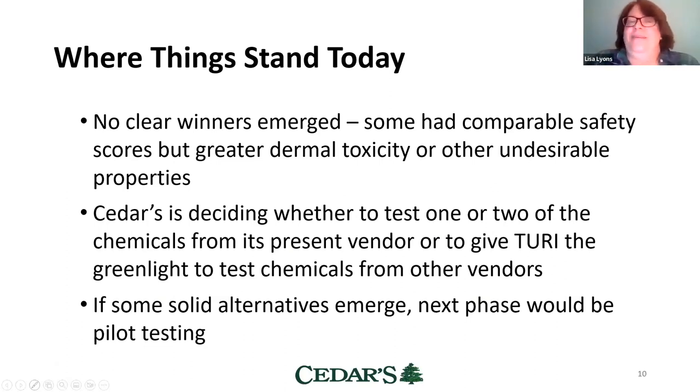So where we are right now: we didn't find any chemicals with a hugely better safety score — just a little bit. Some alternatives had comparable safety scores but perhaps greater dermal toxicity or other properties we wouldn't want. We're still chewing on that data and need to meet as a team at Cedars to decide which chemicals we'd like to test from our present vendor, or whether to give Turi the green light to test chemicals from other vendors. After that, if solid alternatives emerge, the next phase would be pilot testing a different cleaner and sanitizer on one of those tank systems. We're excited to continue this journey with Turi and work with Alicia and Amelia — we really appreciate their help.